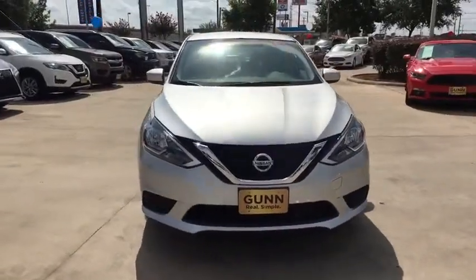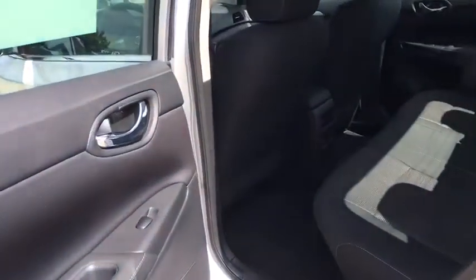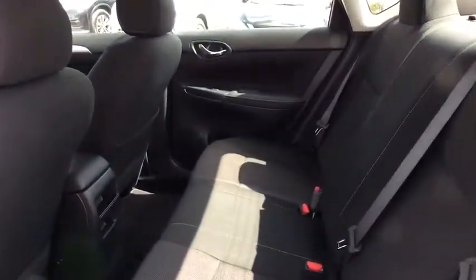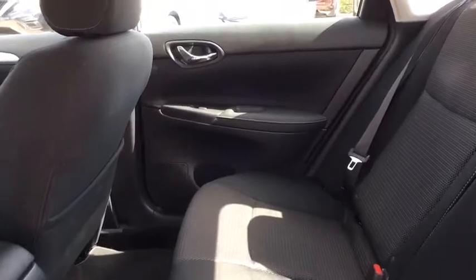Cruise control, rear defrost, AM FM stereo radio, front wheel drive, MP3 player, power door locks, power windows, trip computer, passenger airbag, child safety locks.